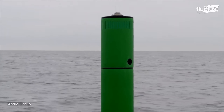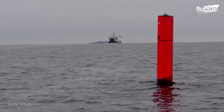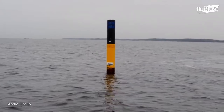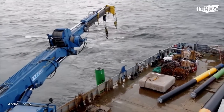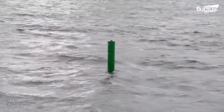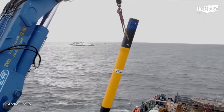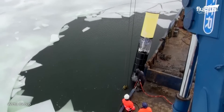Over the years, sea buoys have been made from a variety of materials. One of the more popular materials is polyethylene. Polyethylene buoys offer a range of benefits, including durability, low maintenance, cost-effectiveness, and environmental resistance. They are also suitable for various environments and are less susceptible to weather changes and corrosion than metal buoys.